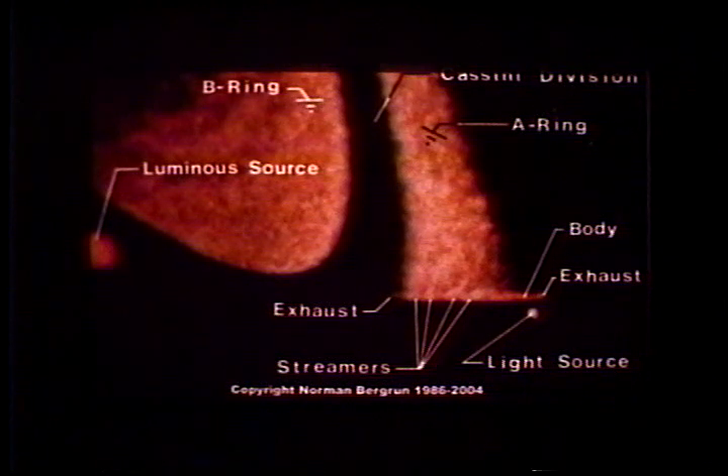That helped a lot, because now all of the A-ring is not there, in addition to the ring not being completely circular. So you know that something is going on.